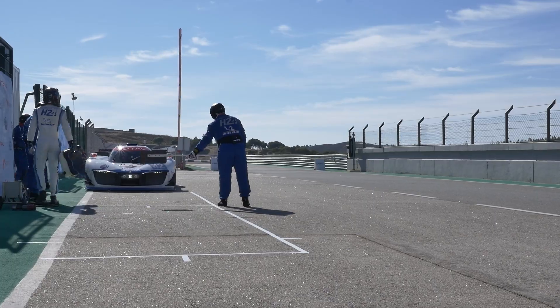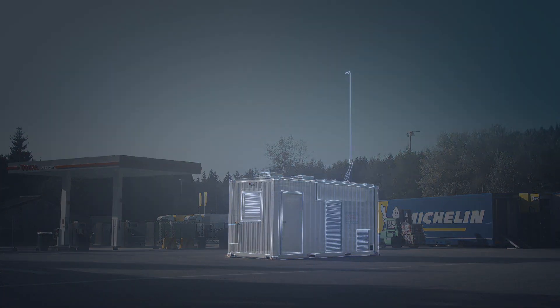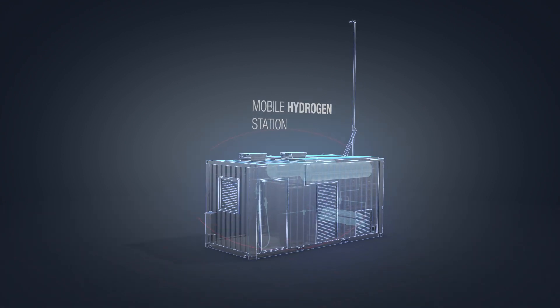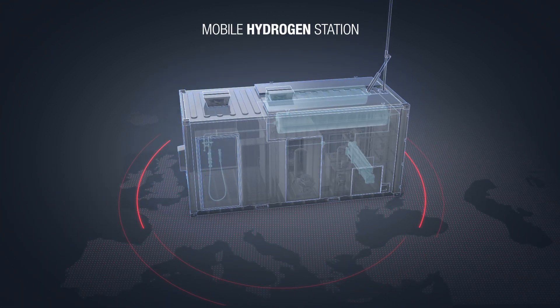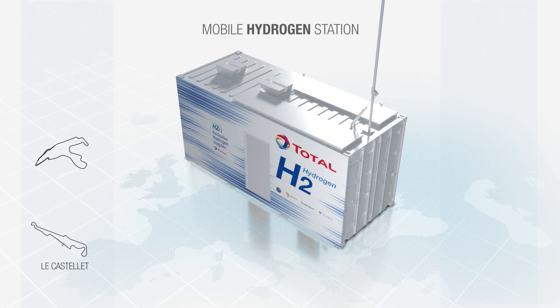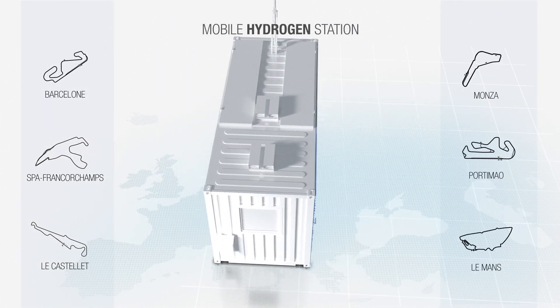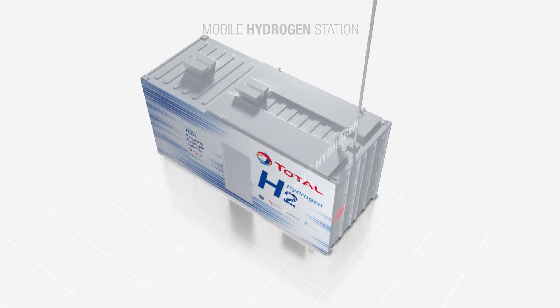To refuel the car on the racetracks on which it competes, Total has designed the world's first mobile hydrogen station. It can be easily moved all around European racetracks that feature in the Michelin Le Mans Cup endurance series, in which the LMPH2G is competing.